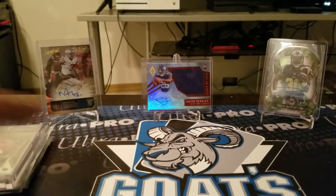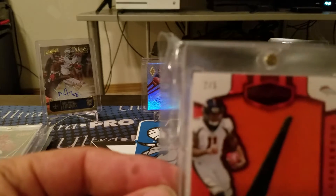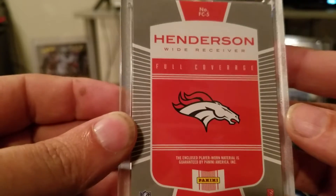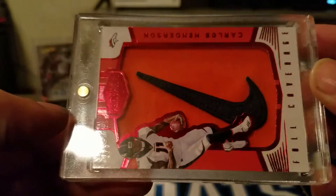The big one of the night for me was this Carlos Henderson, two out of five. There's a Nike swoosh — that's his business card right there. It's full coverage enclosed player worn plates and patches, so very cool. I've never had a Nike swoosh yet, so it's cool to have one.